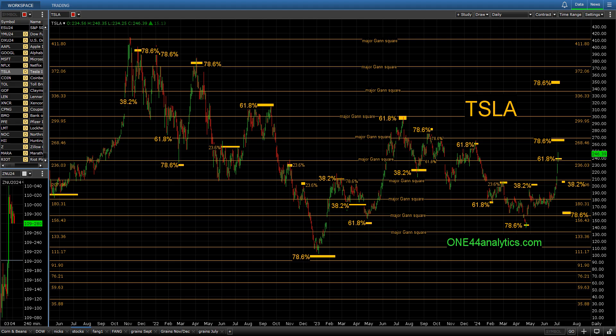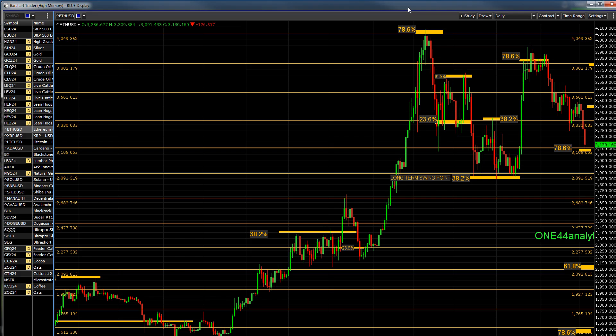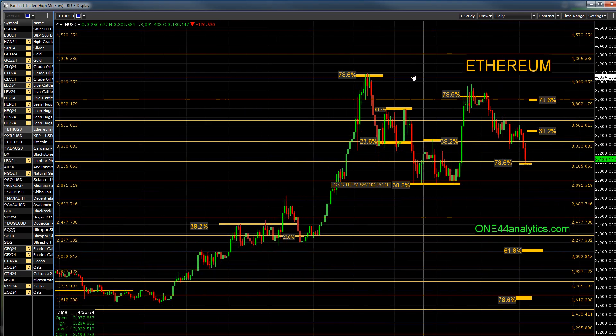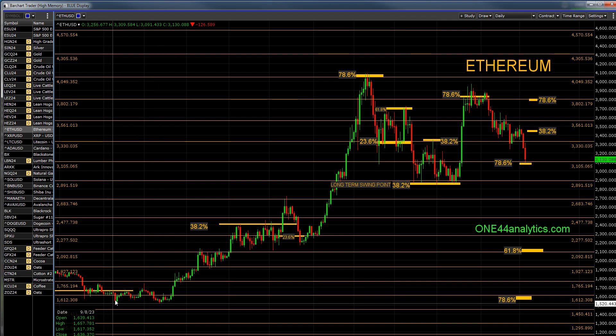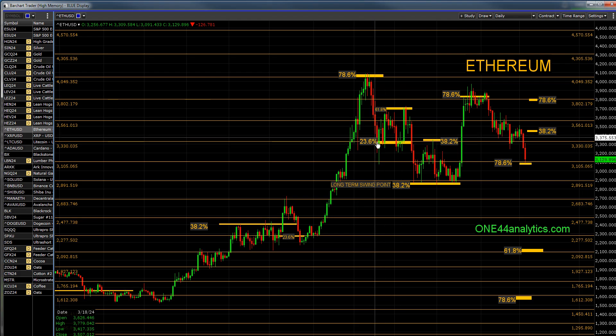The next thing we want to show you again with the 78.6% retracements is Ethereum. We can look at how the 78.6% — of the 2022 low to the all-time high — hit exactly 78.6%. The long-term target would then be 78.6% back down, which is down here at 1600. But we're watching all the retracements. What happened here was it went to 23%, got one close under it, right back above it — that's always okay — but all it could do was 61.8% of this move, then down to the long-term swing point.